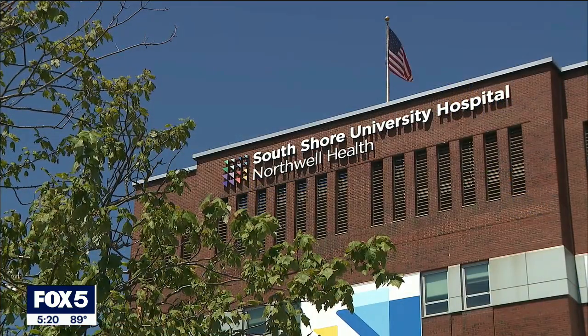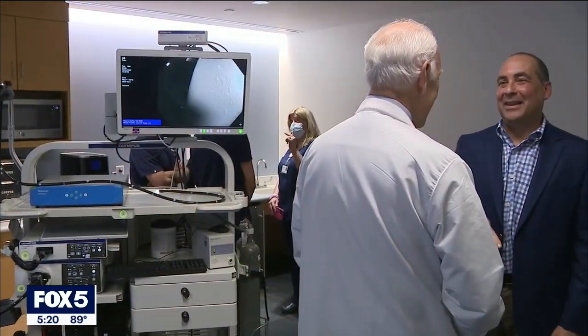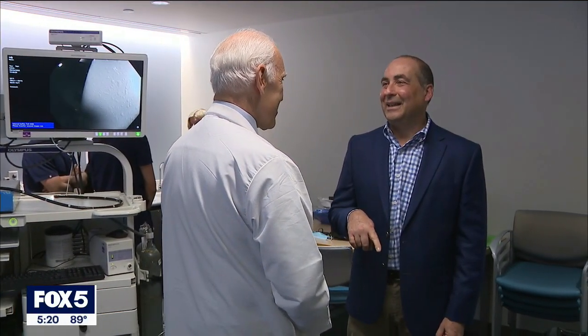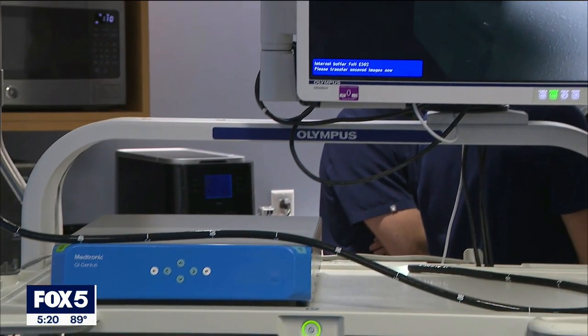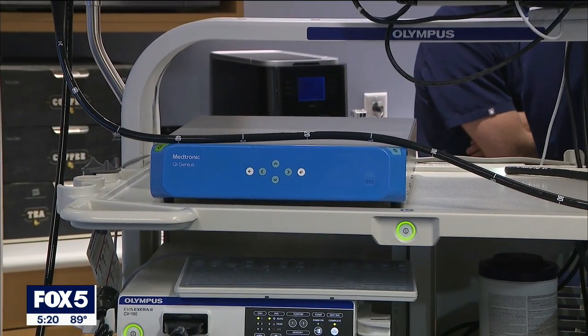This time around, Dr. Aaron Harrison of South Shore University Hospital in Bayshore offered him a new test using artificial intelligence. To him, that's amazing technology. It's called GI genius, and doctors say it's a new tool in the fight against colon cancer.